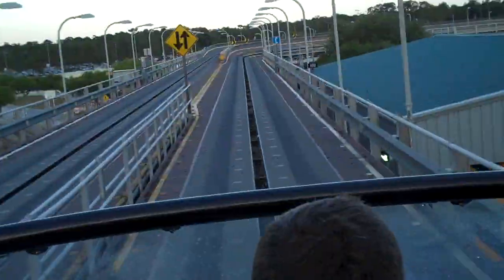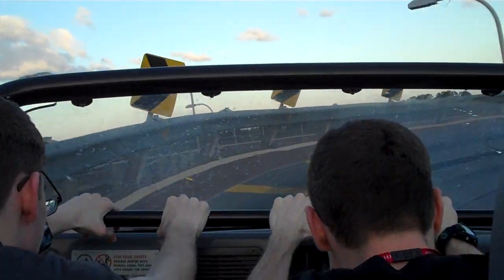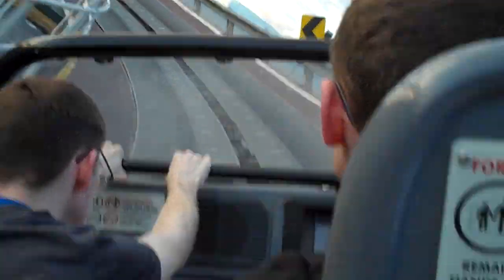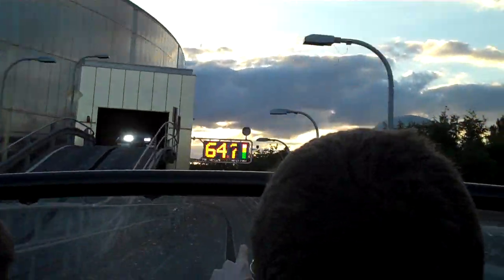Hang on tight. Increase speed for the loop. Accelerating. Woohoo! Yay! Decelebrate for re-entry.